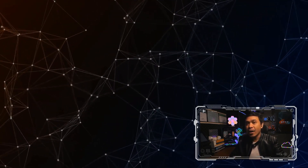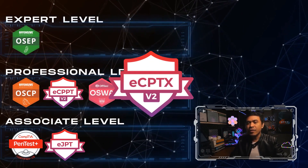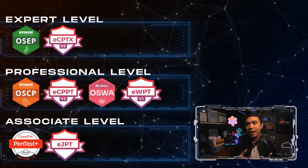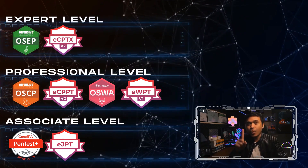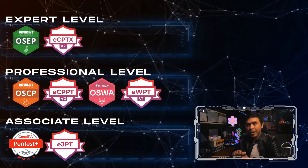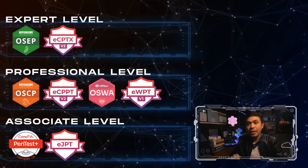For the generic/infrastructure penetration testing expert level certifications, we will just do an upgrade. These are OSEP and ECPTX. OSEP stands for Offensive Security Experienced Penetration Tester, and ECPTX stands for eLearn Security Certified Penetration Tester Xtreme. The exam is longer — OSCP is just one day lab and one day for documentation and reports, whereas OSEP is 48 hours for hands-on lab and another 48 hours for documentation and reporting. ECPPT also takes 48 hours for the lab exam and a further 48 hours to make the reports.